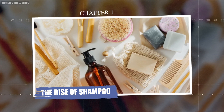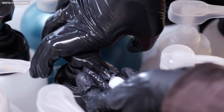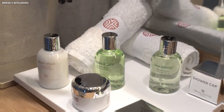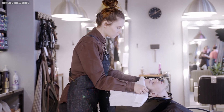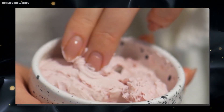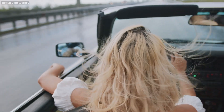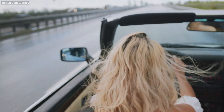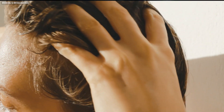Chapter one: the rise of shampoo. Shampoo has become a global phenomenon with billions of bottles sold every year. It's a staple in bathrooms around the world, from budget-friendly options to luxury salon brands. But how did this humble hair cleanser become so popular? It all started with a simple desire for clean hair and a bit of chemistry magic. The word shampoo comes from the Hindi word meaning "to massage."